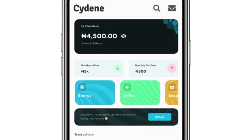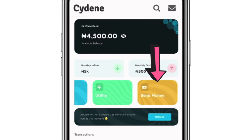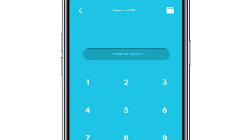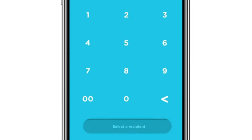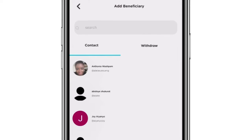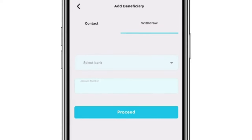Now, how do you withdraw your money from the Siding Express App to your bank account? On the home page, slide across where you have 'Energy' and 'Utility,' and you'll see 'Send Money.' Tap on 'Send Money,' enter the amount you want to send — let's say 4,000 naira — and at the bottom of the screen, tap 'Select a Recipient.' If you are withdrawing to your own bank account, tap 'Withdraw,' then select your bank.